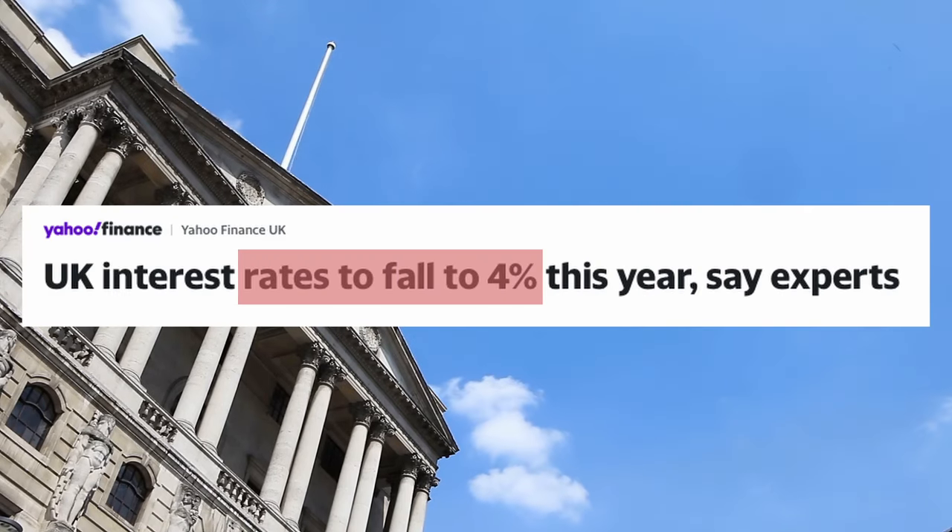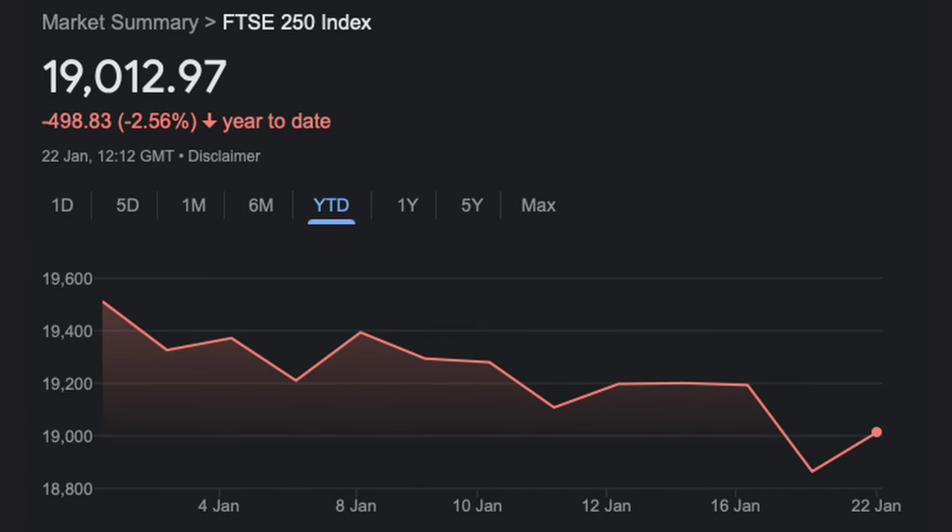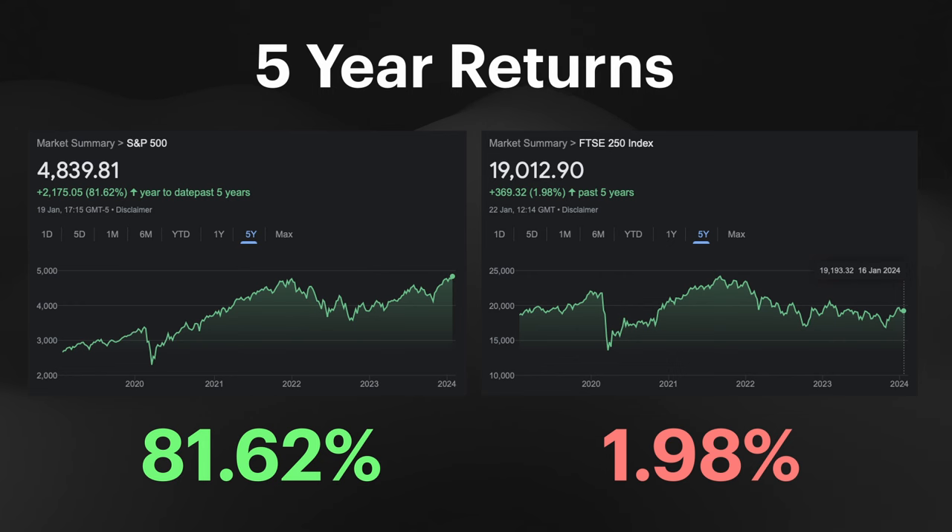On the other side of the pond, it's not so rosy here in the UK. Despite some analysts suggesting that the Bank of England may actually cut rates to 4% this year, it's still not enough to have an overall positive impact on the stock market. In actual fact, the FTSE 100 and the FTSE 250 have started this year off just as badly as they finished the last, with the FTSE 100 shedding 3.25% and the FTSE 250 shedding 2.5%.